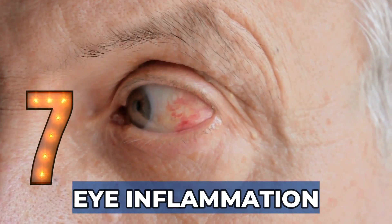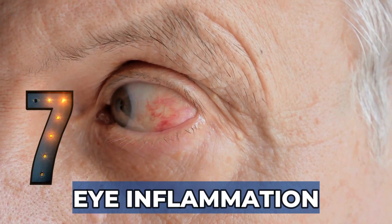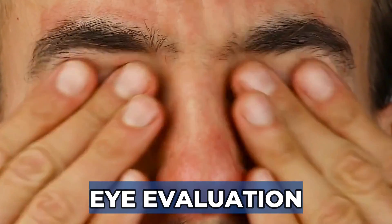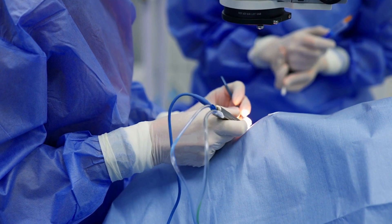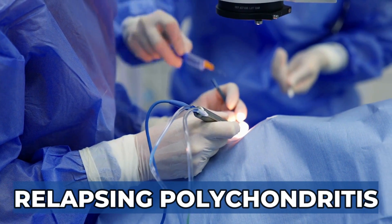Sign 7: Eye Inflammation. Relapsing polychondritis can affect the eyes, with inflammation involving all eye structures. Symptoms can range from mild discomfort and redness to extremely painful inflammation requiring urgent eye evaluation. Vision changes are also possible and even vision loss can occur. One of my patients developed acute onset of double vision and ended up having surgery to correct it, but the surgery was not helpful. Eventually, she developed other signs of relapsing polychondritis.